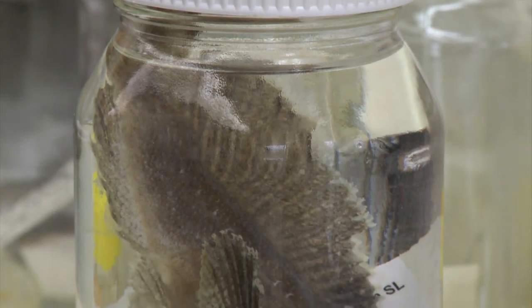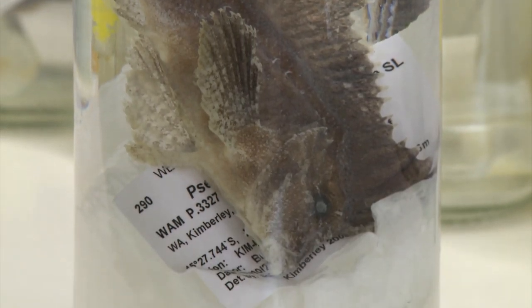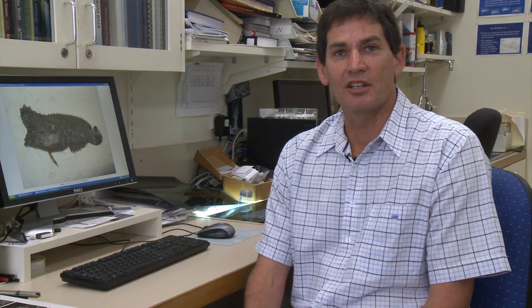Today I'm going to talk about the velvetfish, a rare and interesting species and some of its adaptations. The velvetfish is a vertebrate and it's a ray-finned fish of the class Actinopterygii, which means it has an internal skeleton. It uses fins for locomotion and breathes through gills.